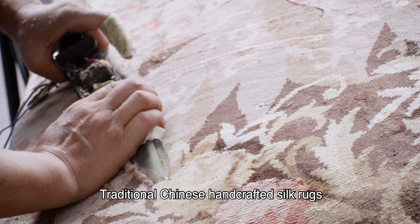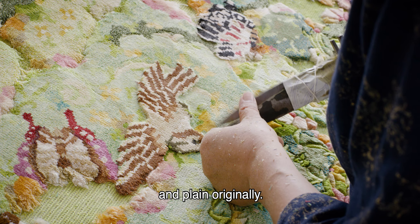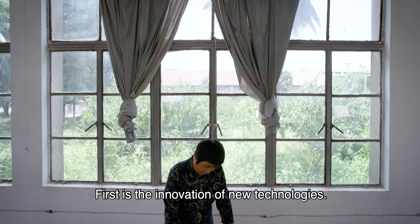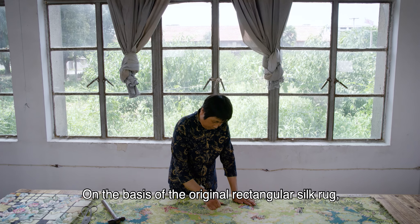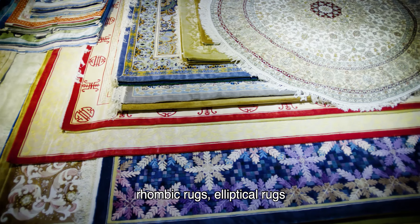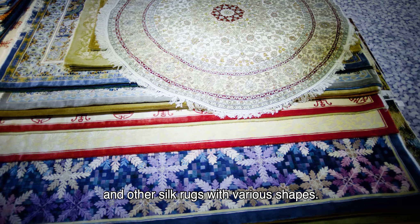Traditional Chinese handcrafted silk rugs are rectangular and plain originally. However, we have made new breakthroughs in the heritage. The first is the innovation of new technologies: on the basis of the original rectangular silk rugs, we now create pudding-shaped silk rugs, weaving silk rugs, rhombic rugs, elliptical rugs, and other silk rugs with various shapes.